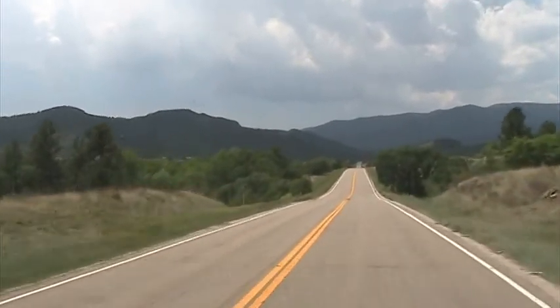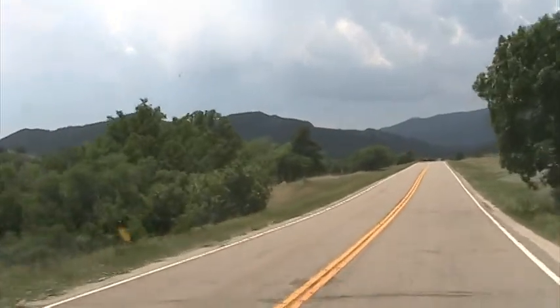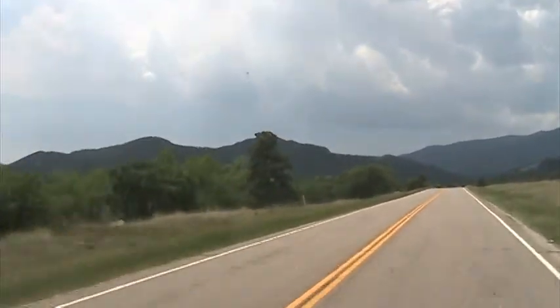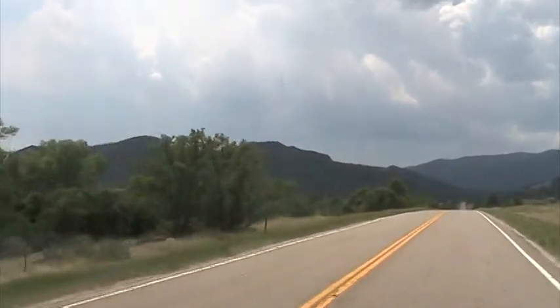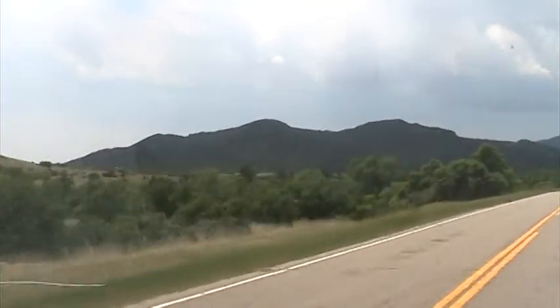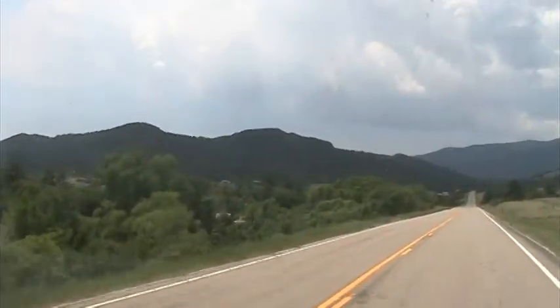The forests here are cottonwood, of course pine, and I would imagine probably aspen. I don't see any right now — it looks like pretty much cottonwood.